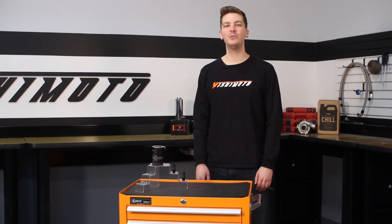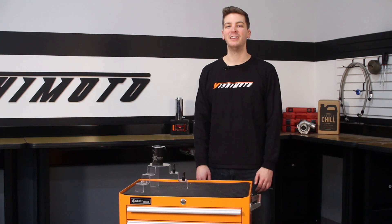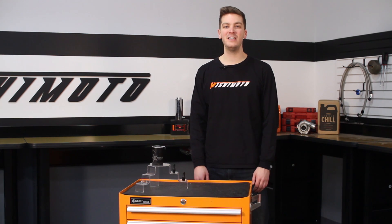Every car enthusiast knows the importance of a good oil catch can. Without it, oil and other debris can build up in your intake system, causing some serious damage to your engine.